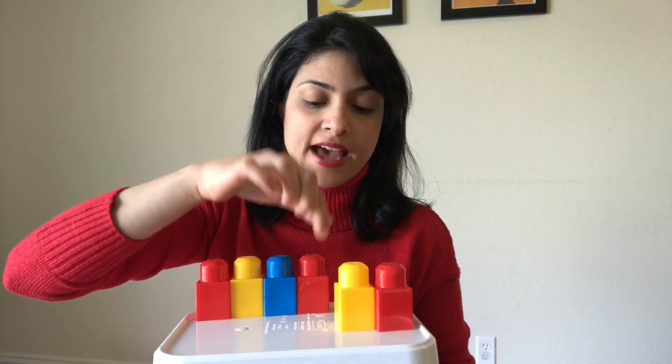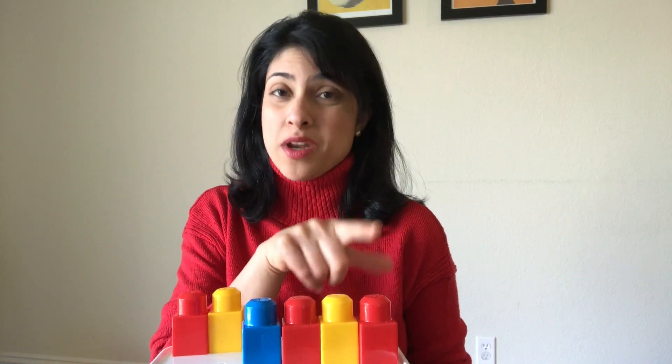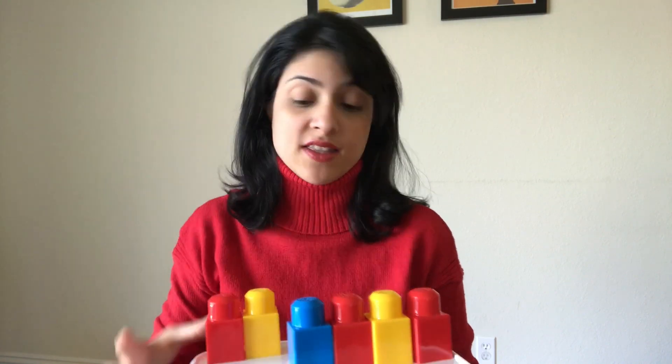'This cat is black.' Then you have them count how many chips or blocks there are: one, two, three, four. So four words in that sentence.